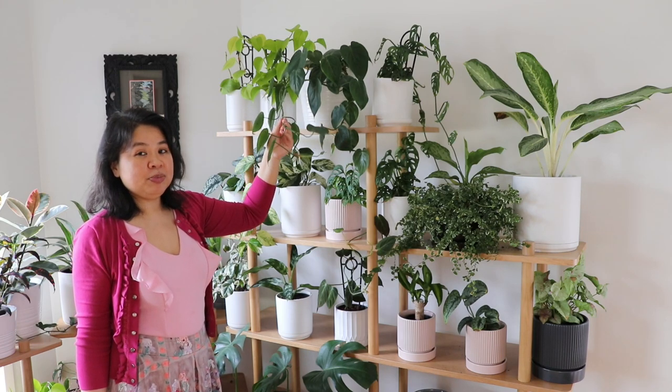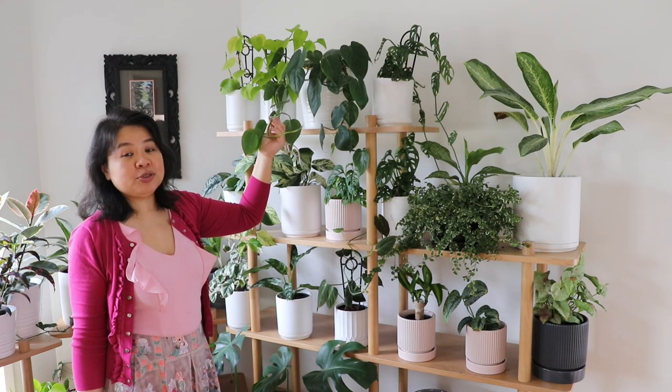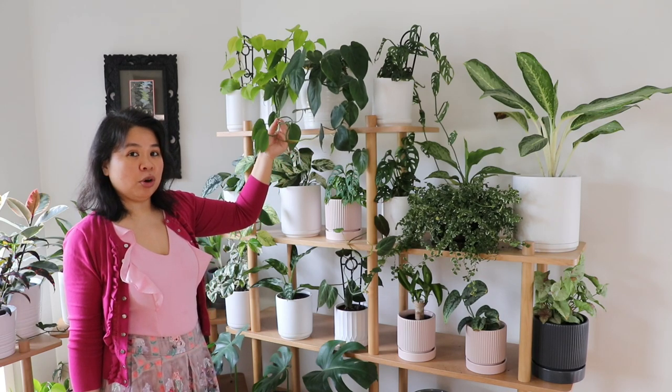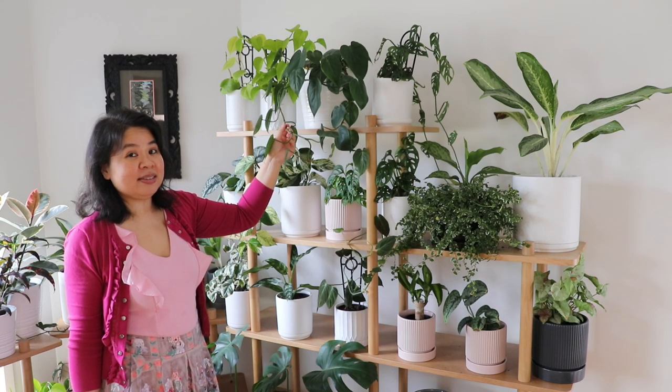This one here is called a philodendron heart leaf — just your standard green philodendron. I find this plant grows so fast, it grows like a weed. I can't believe how fast it's growing, and it was even growing during the winter season.